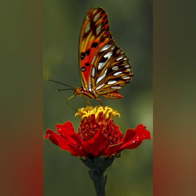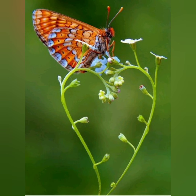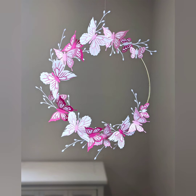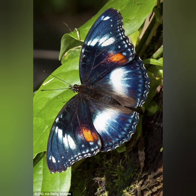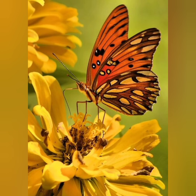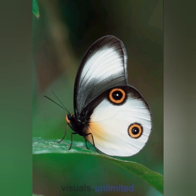They eat voraciously to transform plant material into tissues they will need for metamorphosis. Wing colors in butterflies appear in two types: pigment and structural, frequently combined in one individual. Pigment colors are familiar in paints, dyes, and inks and are defined as specific substances with definite chemical composition. Structural colors are instead produced in a physical manner, similar to a rainbow.